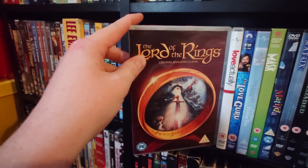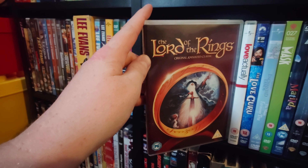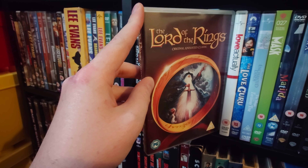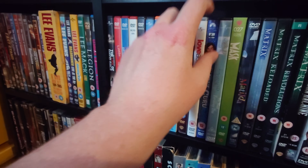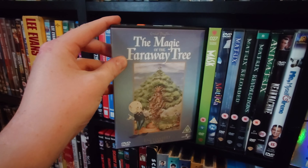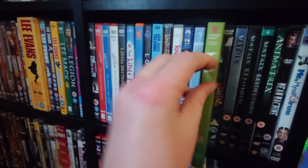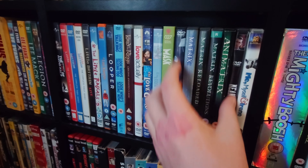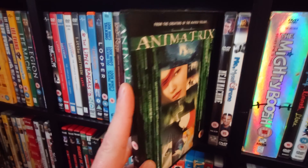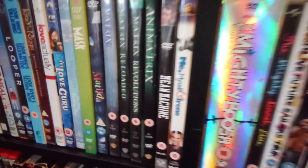The Lord of the Rings animated classic, which I've recently just put back on my shelf — you can watch my Pick a Flick episode 3 where I reviewed it. Love Actually. The Love Guru. Magic Faraway Tree TV series. The Mask. Matilda. The Matrix films and Animatrix, which I still haven't watched despite it being out a while. Then Mean Machine.